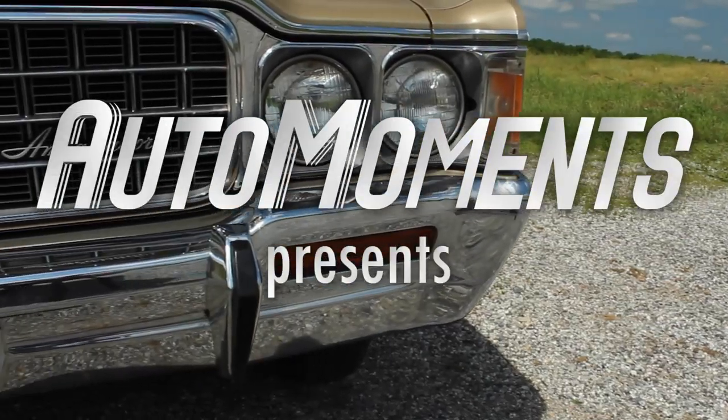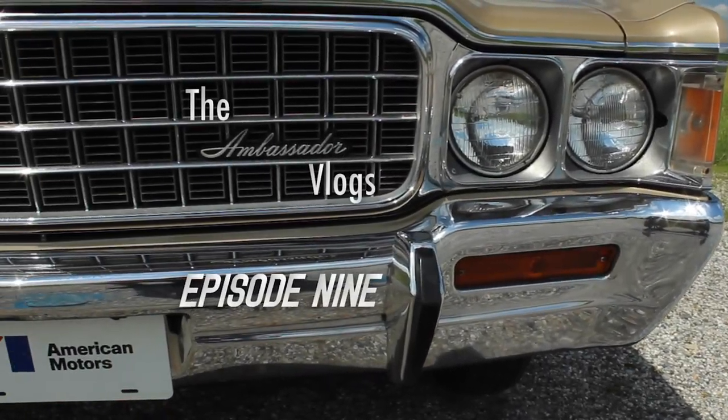Hello and welcome to Auto Moments. In all seriousness, I hope that you and your families are all safe and healthy during this unfortunate new normal we're all dealing with due to COVID-19. And since all the car shows are canceled as we socially distance ourselves, I thought it would be fun to make a simple video answering one of the age-old questions that car enthusiasts ask each other.